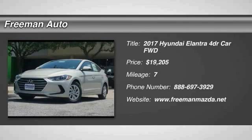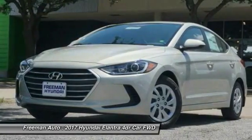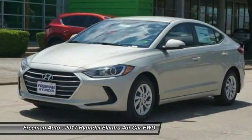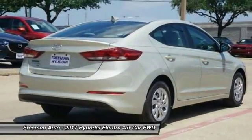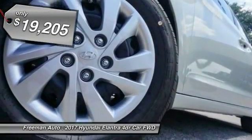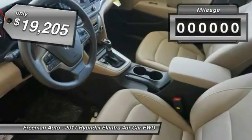Looking for the right vehicle? Check out the 2017 Elantra. The Elantra boasts the most interior room in its class and gets an exceptional 35 miles per gallon. With its luxurious standard features, the Elantra is an easy choice and is priced below $20,000.